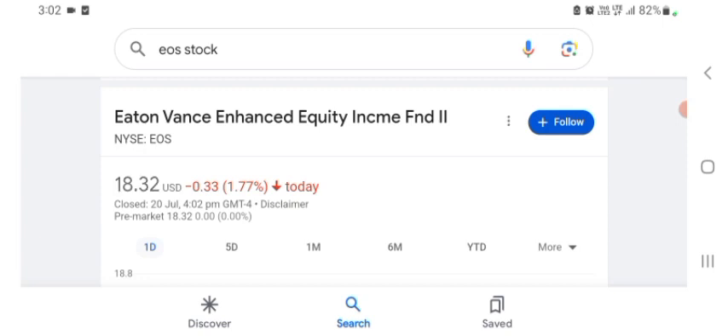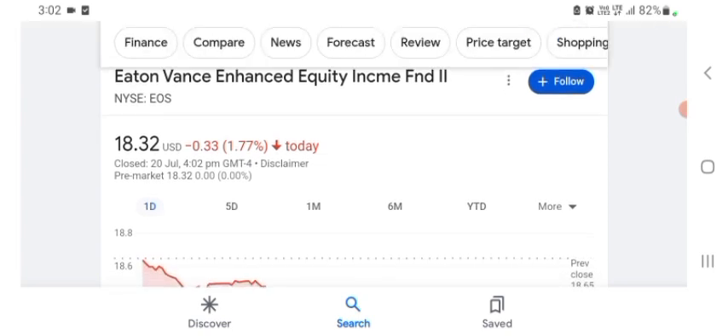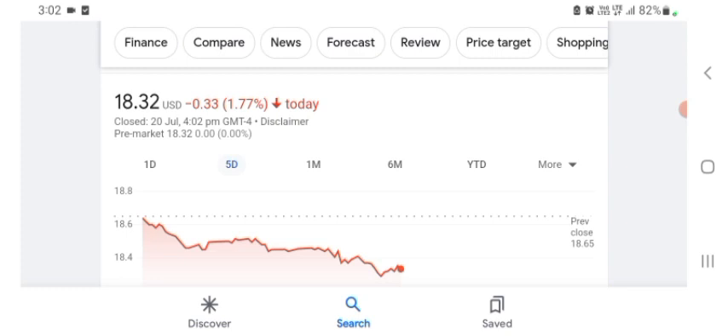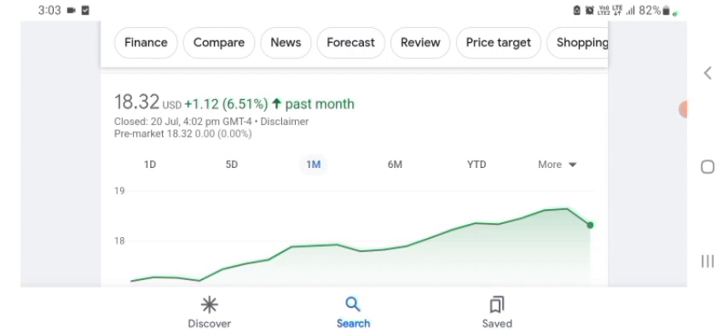I guess I'd have to see one of their products, but so they are a tech company basically. And it looks like they are doing things — some of those things seem like their technology. Maybe I'm wrong, sorry if I am. But basically I'm just here to take a look at the financial charts. The stock was trading at $18.32 US dollar, with 1.77% negative in a day. Five days before the stock was also trading at 1.77% negative in a day, and one month before it was trading at 6.51% positive in a day. The stock looks good.